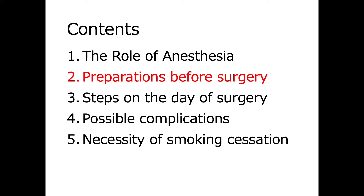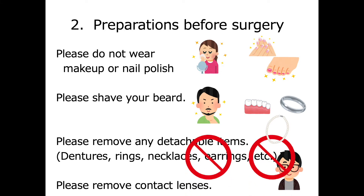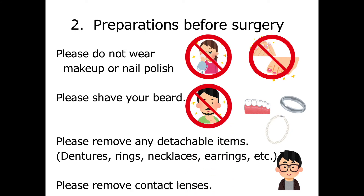Second, preparations before surgery. Please remove all makeup and nail polish before you come to the operating room. We ask that you please shave your beard. Also, remove any detachable items such as dentures, rings, and other accessories. Please remove contact lenses and wear glasses if you need them.